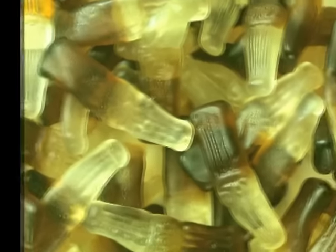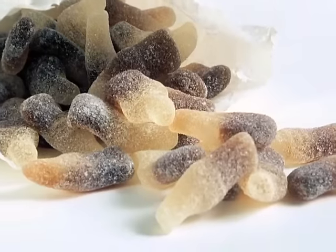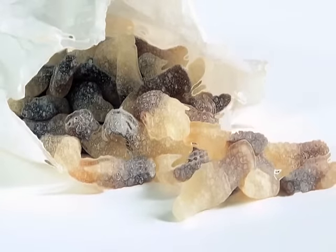These iconic sweets came plain and chewy or covered in suckable fizzy sherbet. They're still around today, but like most things retro, they just don't taste the same.